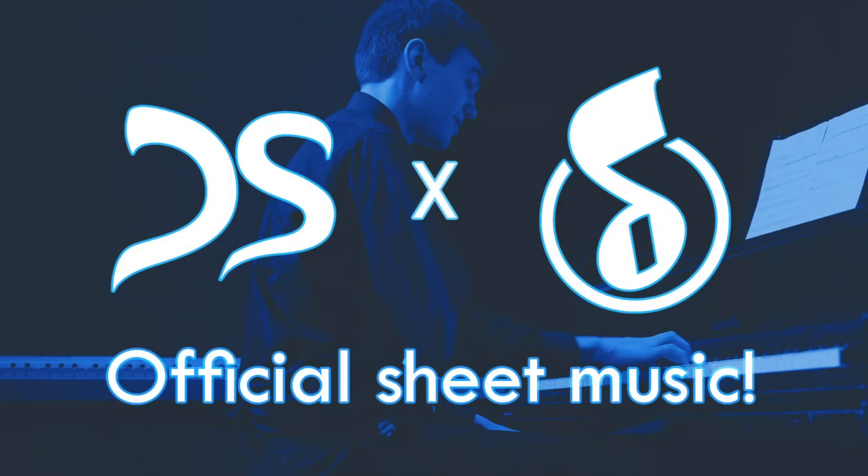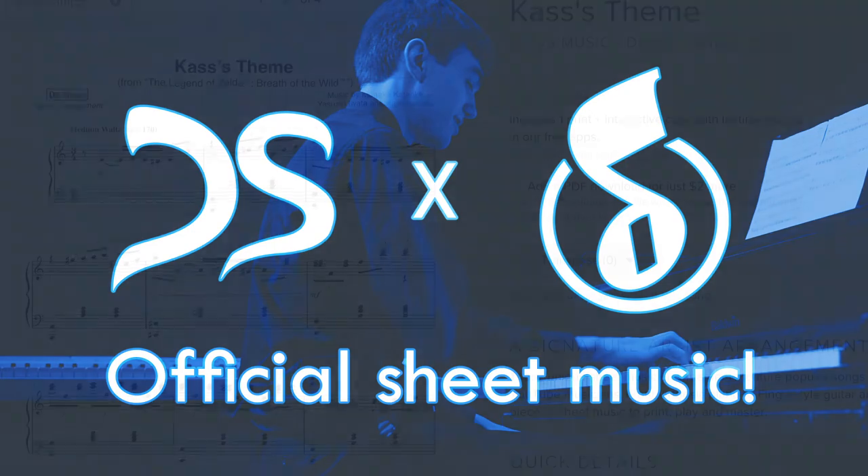Hey guys, DS here. I wanted to give one last quick announcement video about my partnership with MusicNotes.com, so stay tuned if you want to find out how to request and get sheet music for my original covers.